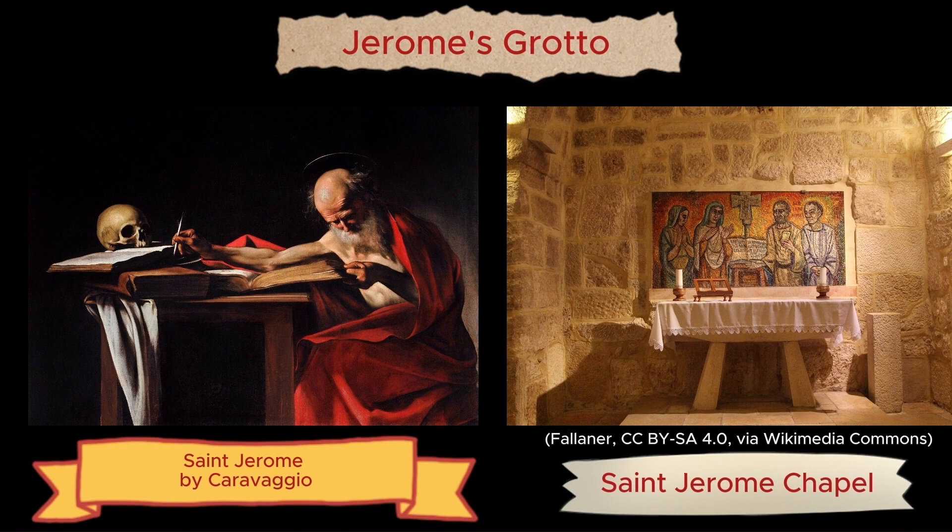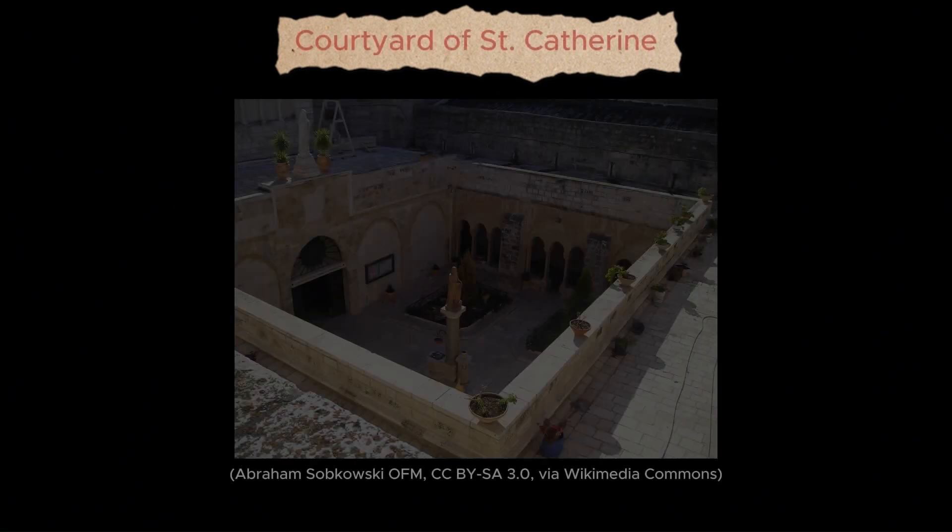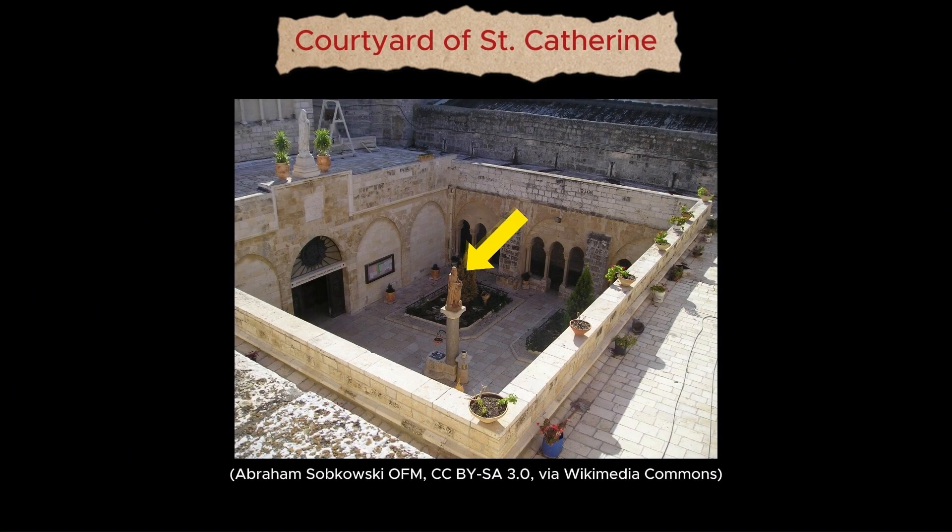Also associated with the Church of Nativity is St. Jerome, who lived nearby in a small cave called Jerome's Grotto. St. Jerome devoted three decades of his life to translating the Hebrew and Greek Bibles into Latin. This Bible version is known as the Vulgate, and was used by Catholics until the 20th century. The cave is accessed from the Church of St. Catherine of Alexandria, next to the Church of Nativity. Also, in the church's courtyard, St. Jerome is commemorated.